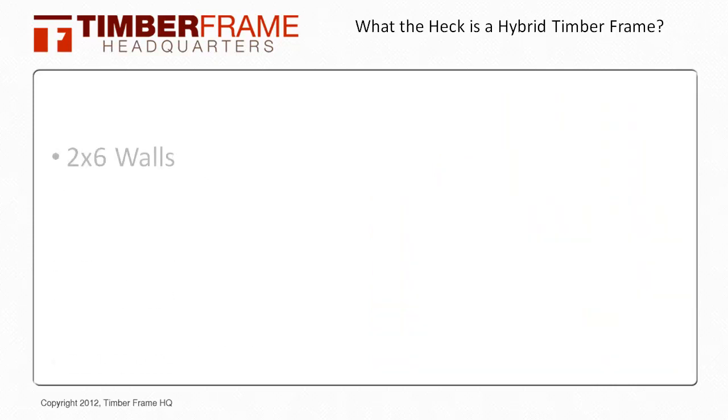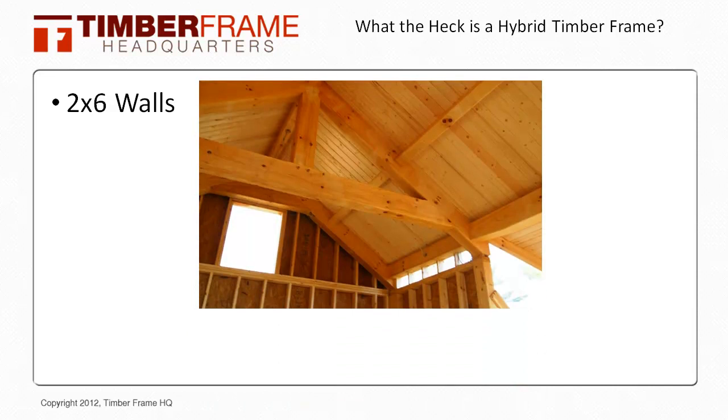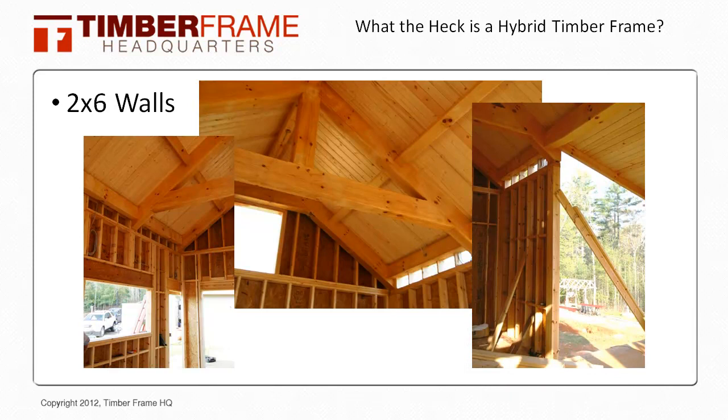Let's look at an example of how you can support a timber frame by using conventionally framed 2x walls. Here we have a timber frame truss that bears directly on a 2x6 wall. You'll notice that the wall has been beefed up with two 2x6s to carry the loads from both the timber frame load and the roof load. It is vital that you get these details engineered to make sure you have an adequate structure under the timbers to carry the loads appropriately.